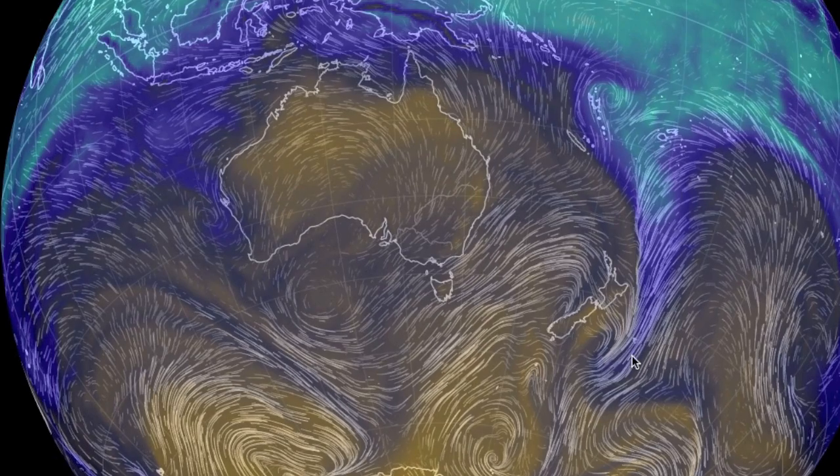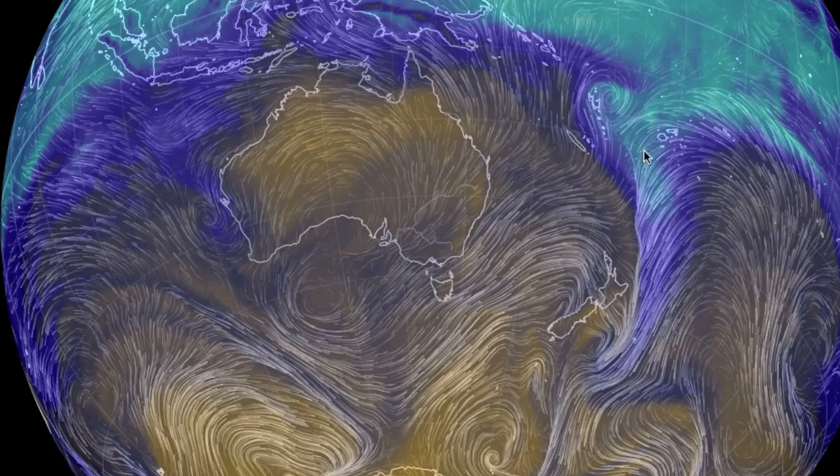Down under, you can see that one convergence has left New Zealand while another sneaks up on the west.